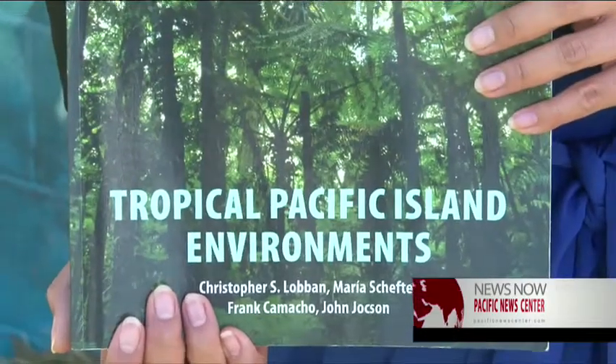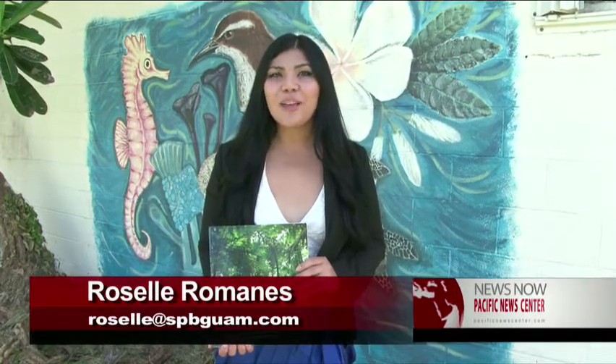Get your copy now at the University of Guam Triton Bookstore, Guam Community College Bookstore, or you can get it online at Best Press.